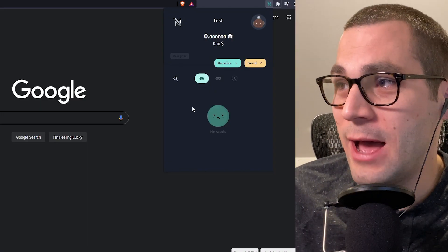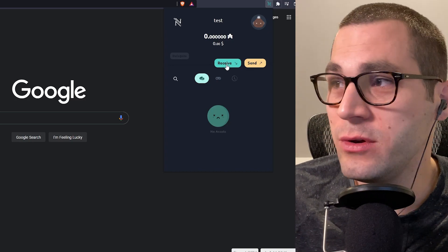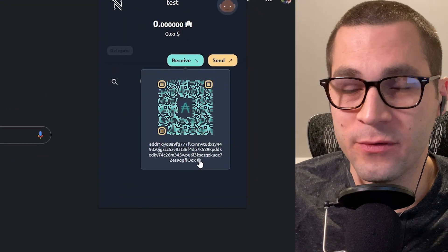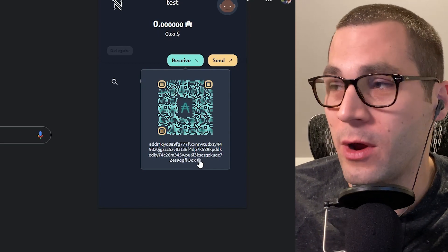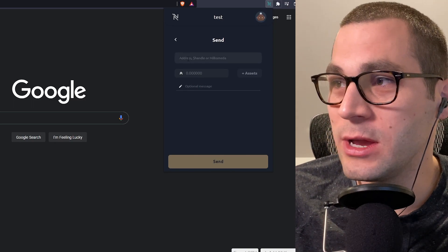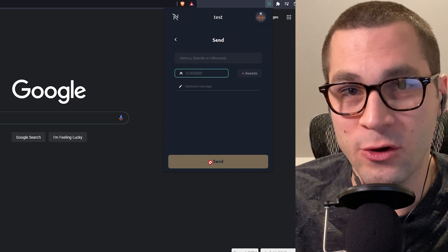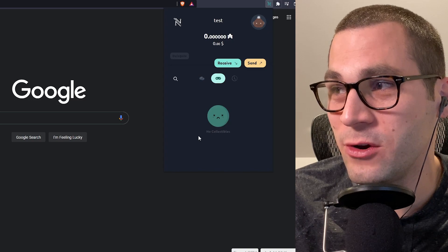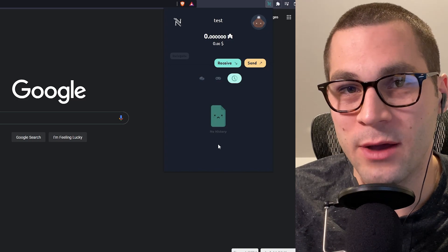Now that you've set up your Nami wallet, you'll see a send and receive tab, which is where you'll send and receive your funds. Whatever crypto exchange you've used, you will copy and paste your wallet address into your exchange of choice — whether it was Binance, Coinbase, or any of the other popular ones. If you want to send ADA somewhere, either for a mint or to somebody else, you can copy and paste the address, type in the amount of ADA or any CNFTs you own, and put in your spending password to send. You can also view your CNFTs and transaction history under the game controller icon.